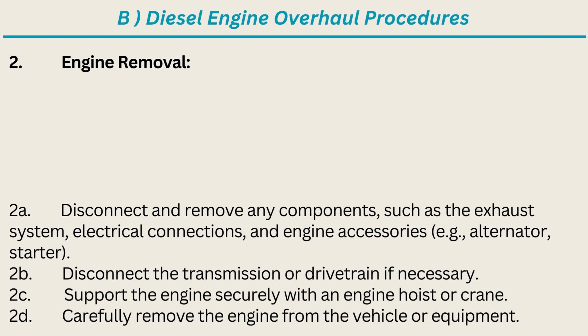2. Engine Removal: Disconnect and remove any components, such as the exhaust system, electrical connections, and engine accessories, e.g. alternator, starter. Disconnect the transmission or drivetrain if necessary. Support the engine securely with an engine hoist or crane. Carefully remove the engine from the vehicle or equipment.